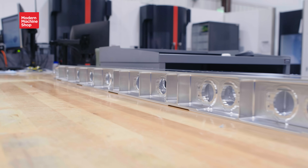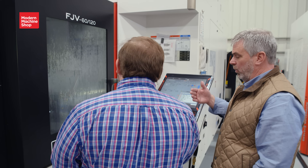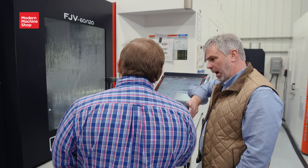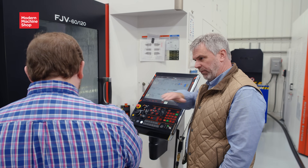Do the fixtures flip the parts? No, we have to flip them. But each program is running op one, op two, and op three — you just progressively move the part.